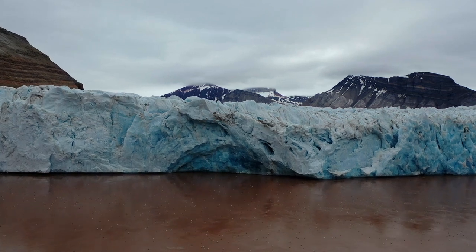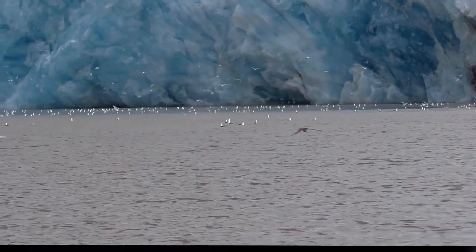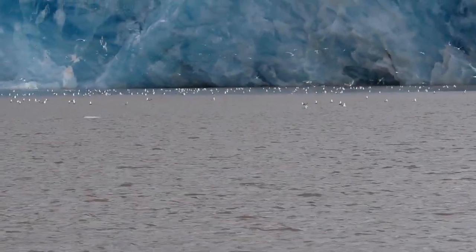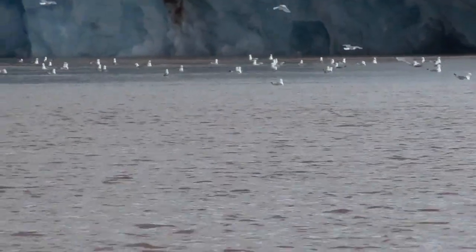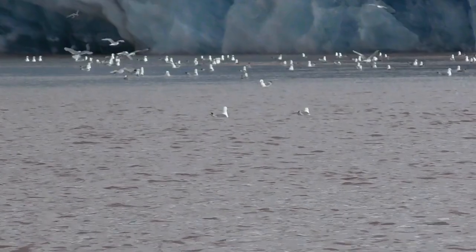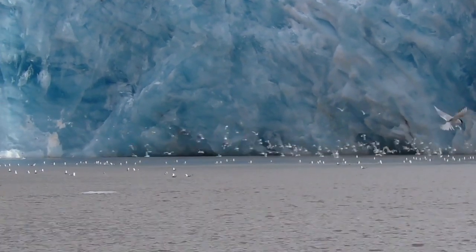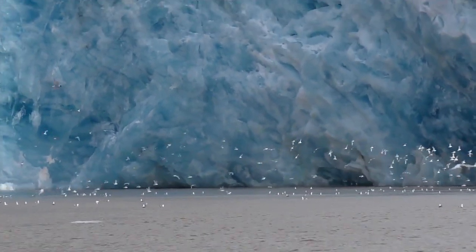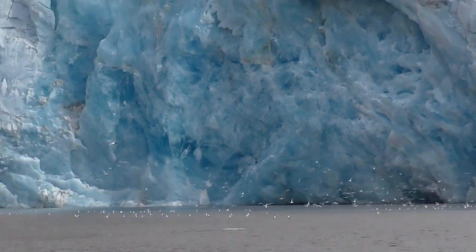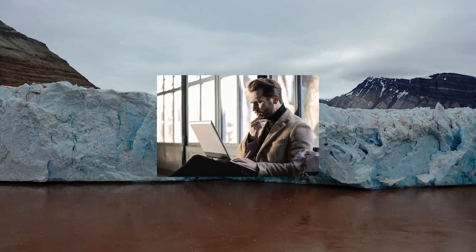Strange things are afoot here in front of this tidewater glacier in Svalbard, Norway. While doing research on this glacier system in the summer of 2021, we noticed an unusual concentration of birds in front of this part of the glacier. On some days, there were thousands of seabirds swirling around in front of this glacier. There was quite a variety of species: kittiwakes, fulmars, terns, and gulls, to name a few. What could cause this behavior?